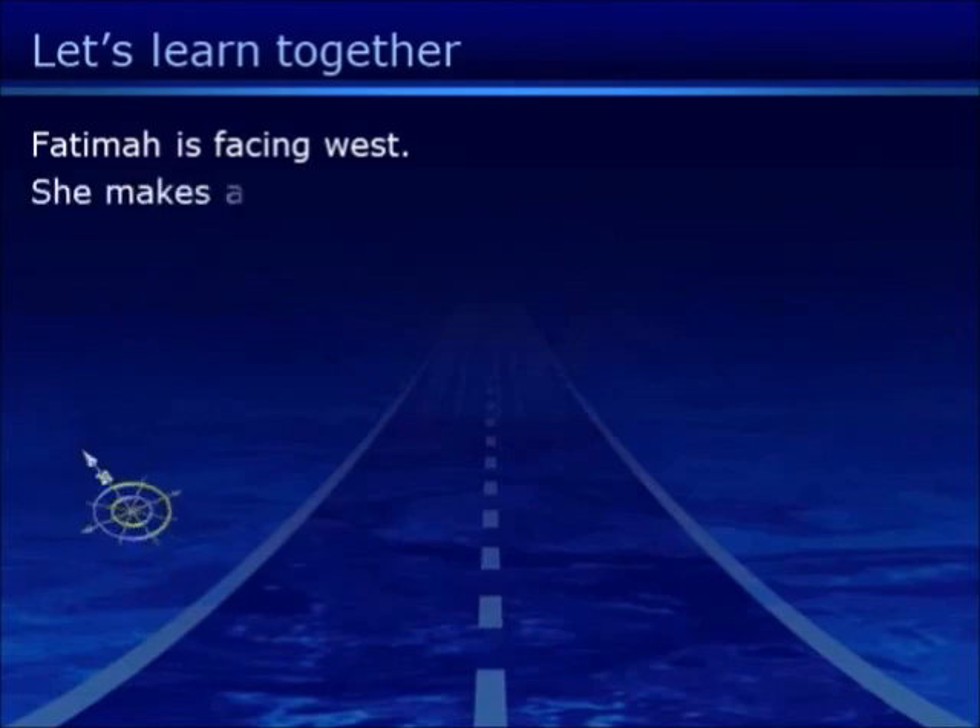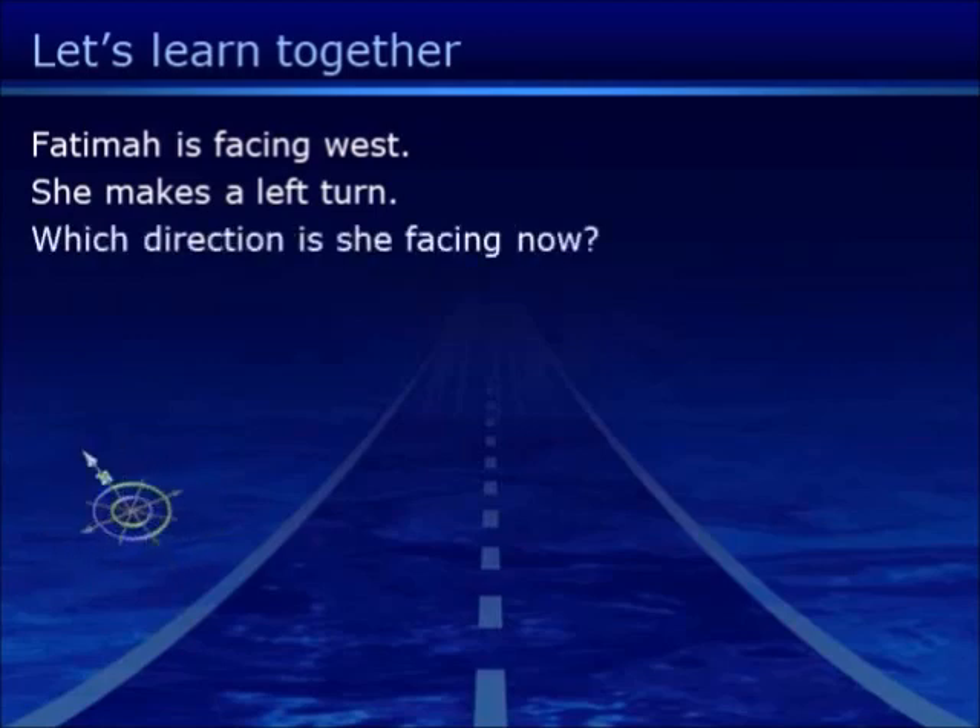Hotimak is facing West. She makes a left turn. Which direction is she facing now?